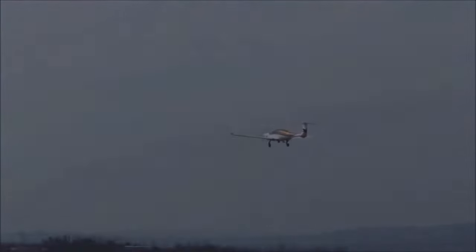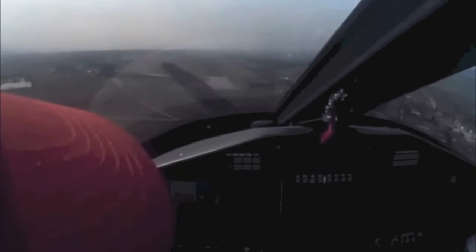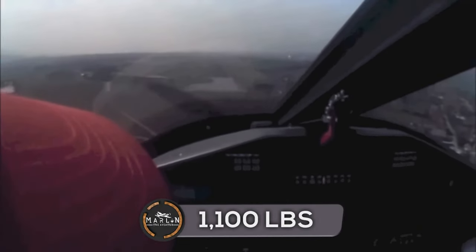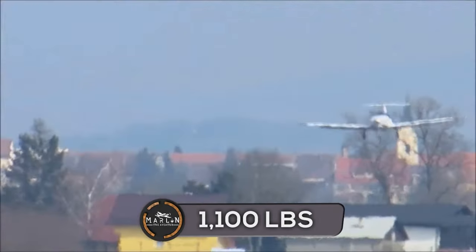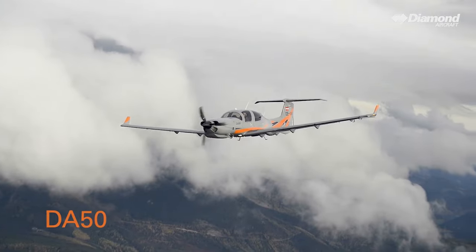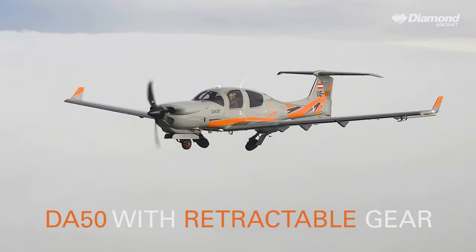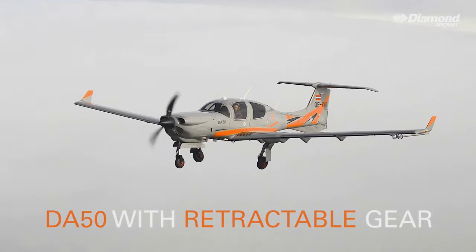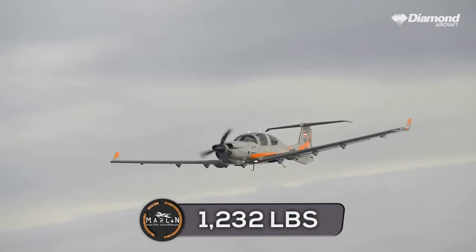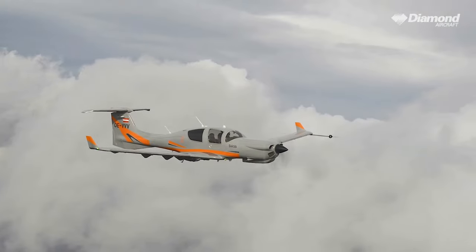The Pipistrel Panthera has a max takeoff mass of 2,900 pounds (1,315 kg) and a useful load of 1,100 pounds (500 kg). The DA-50 RG has a max takeoff mass of 4,407 pounds (1,999 kg) and a useful load of 1,232 pounds (559 kg).